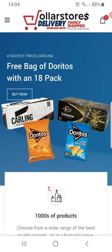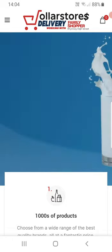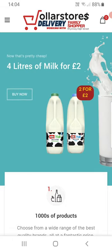This is a quick video to explain how to use the Dollar Store delivery website. We deliver for the Family Shopper on Rumley High Street — it's the corner shop on the other side of the junction from the Royal.